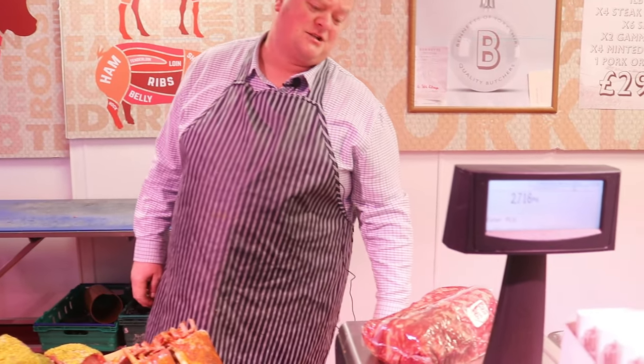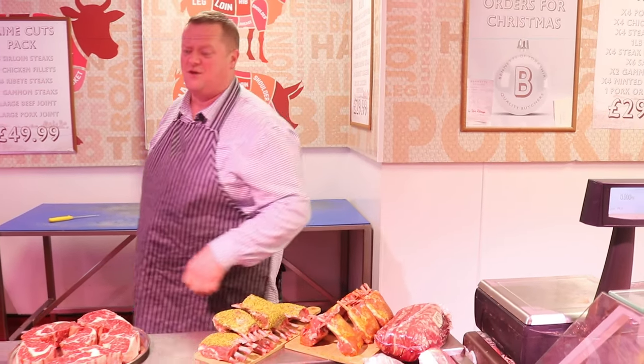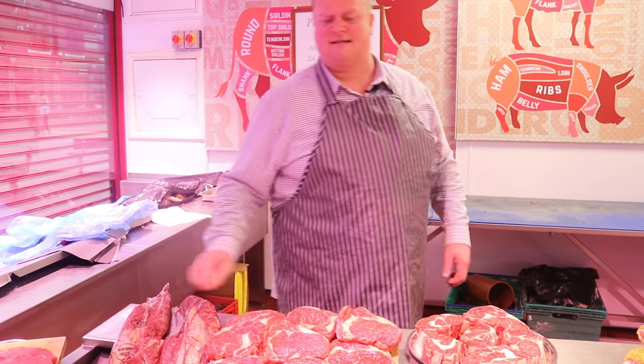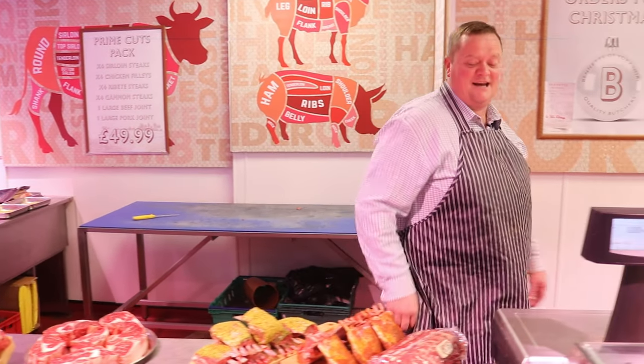That's a 2.7 kilo whole ribeye — we're going to charge you £37.50. And I've got some whole fillets — 2 kilo fillets — not six quid, £60 — but we'll keep trying.